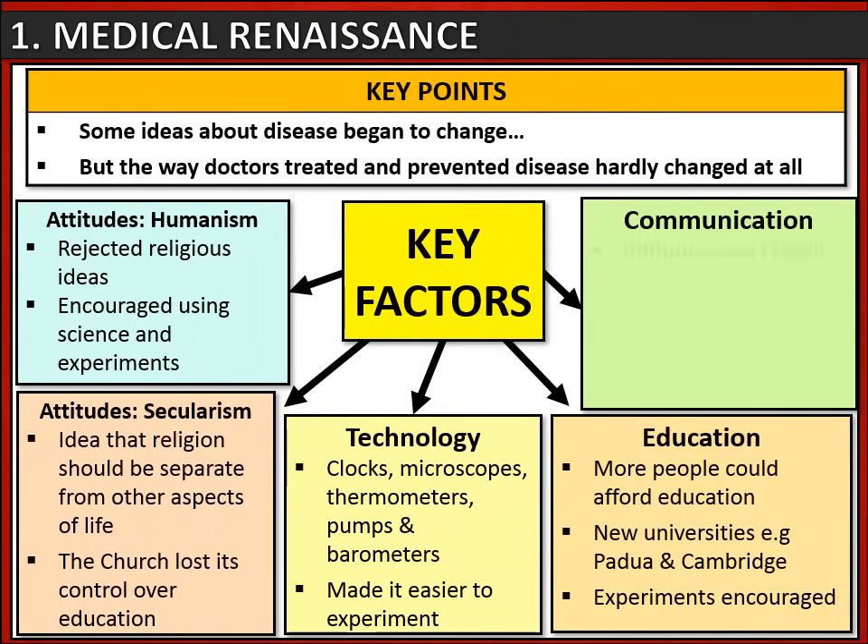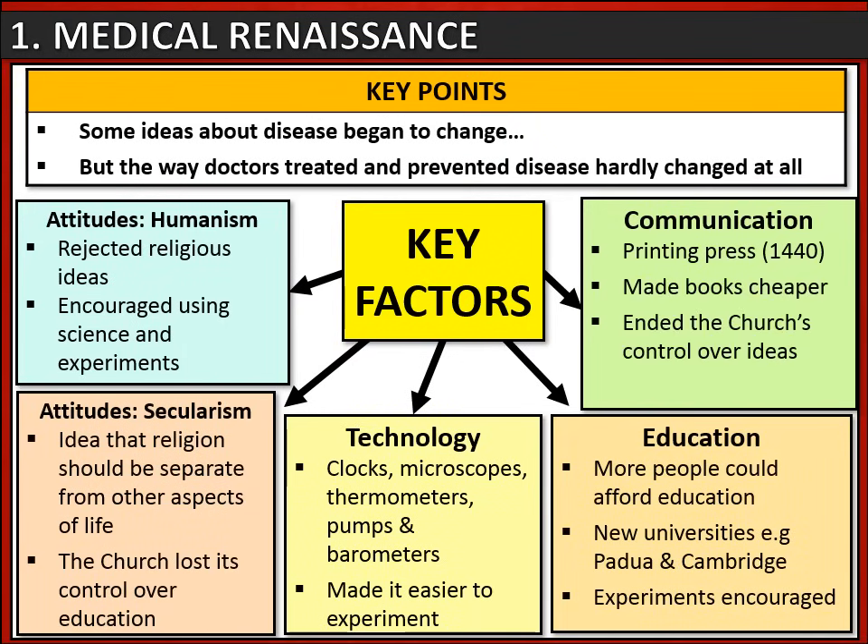Communication also improved. The printing press, which had been developed in 1440, meant that it was now much quicker to make books and much cheaper to buy them. The printing press ended the church's control over book production and its control over ideas, and it allowed for scientific journals to be made to spread scientific and medical ideas.